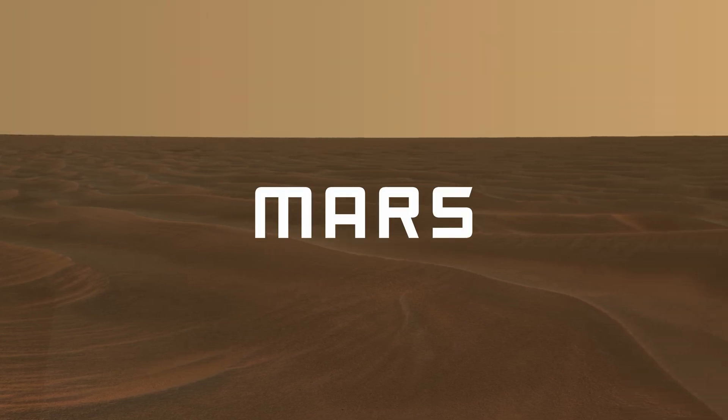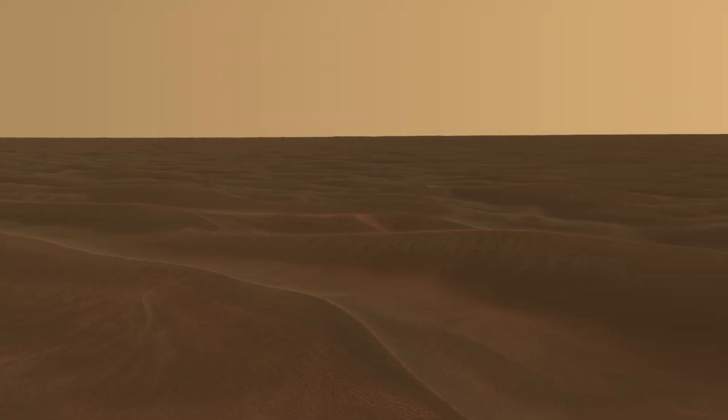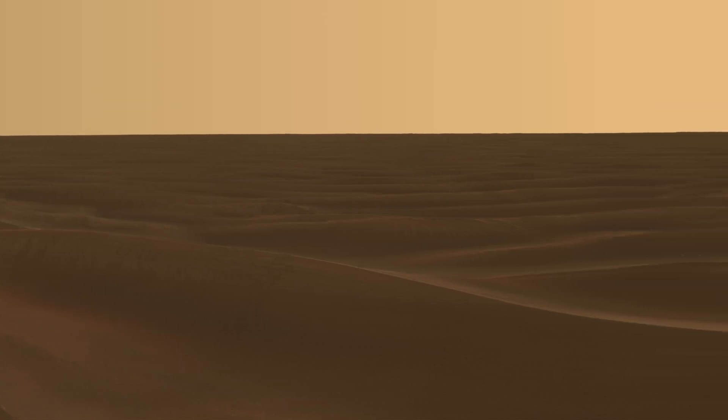Under a soft orange sky, Mars awaits, silent and ancient. Now, 4K clarity brings it to life, turning dust into detailed dunes, shadows into deep valleys, and hints of water into clear evidence.